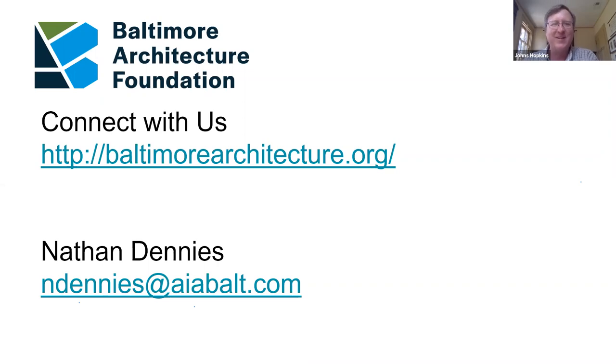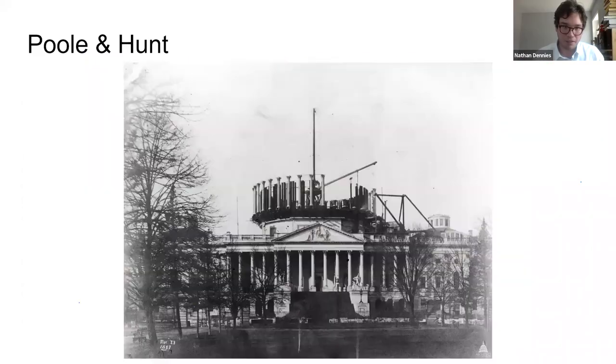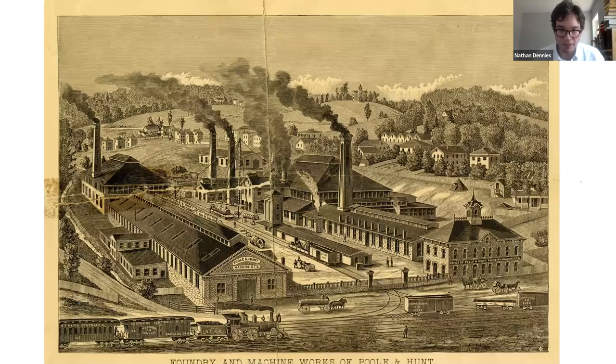Another question: do you know who's developing the tractor building? It's a company called Bowstone, and the architects are two firms — Marin Architects and the Design Collective. Also, a great audience answer to the iron ore question from Tom Casey: Poole & Hunt did not process iron ore but would have purchased iron from an iron or steel mill. There was one in Ashland, north of Cockeysville, that was later moved to Sparrows Point. How about that for instant crowdsourcing!